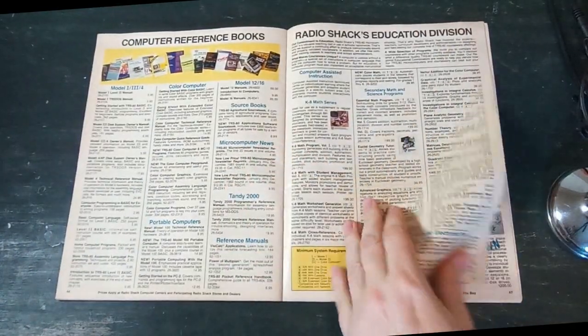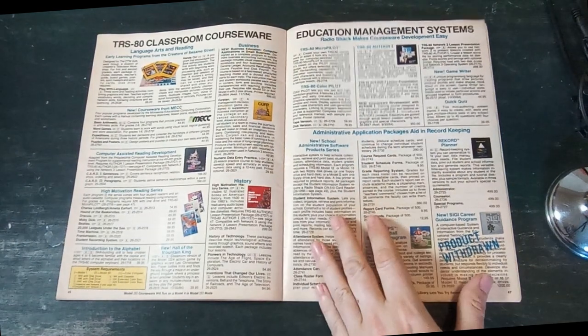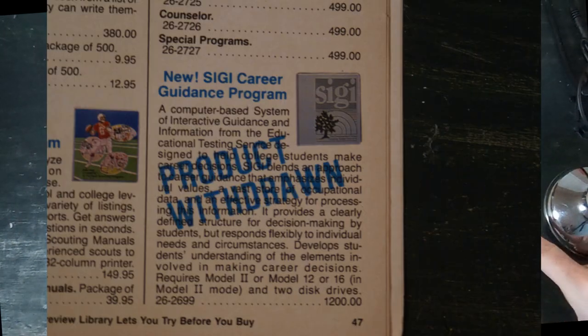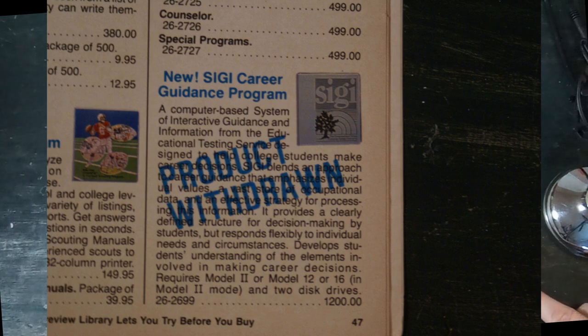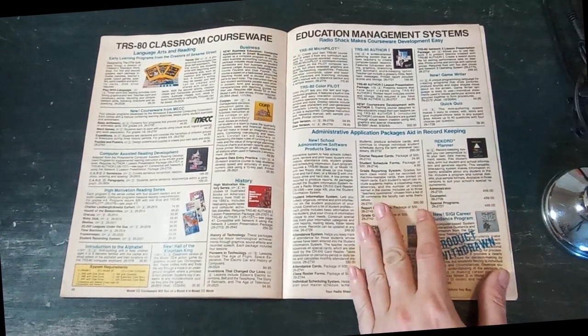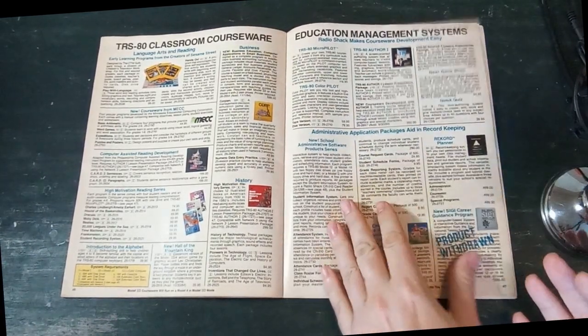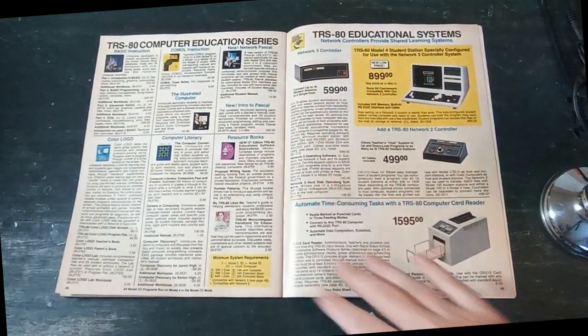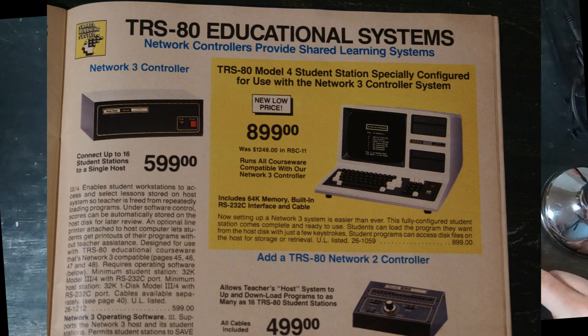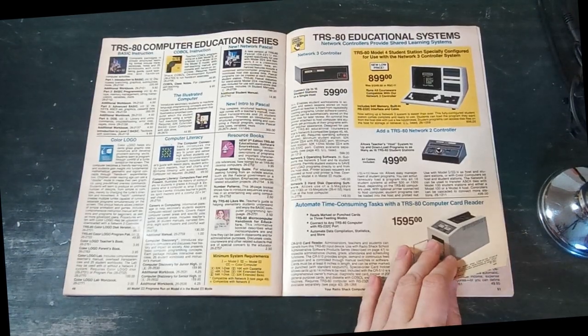There are books, specifically educational materials. Interestingly, there's a product here — a $1,200 piece of software supposed to give you career guidance — that's stamped 'product withdrawn.' They were also really big on selling networked education systems where you'd have a teacher computer and a bunch of terminals.